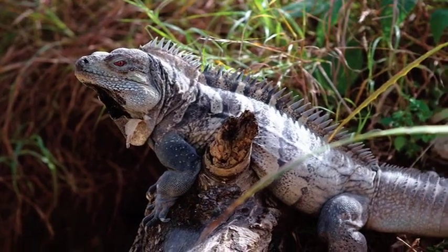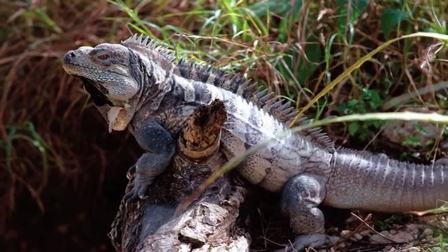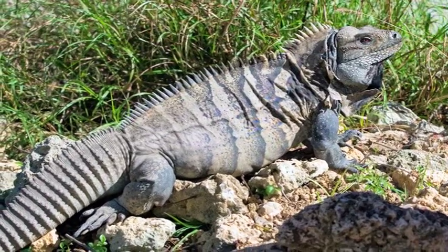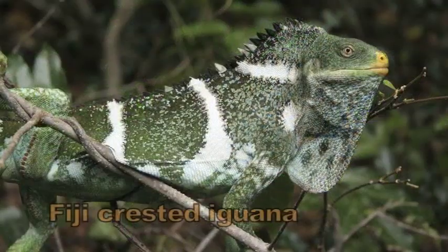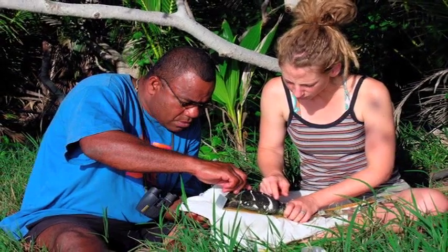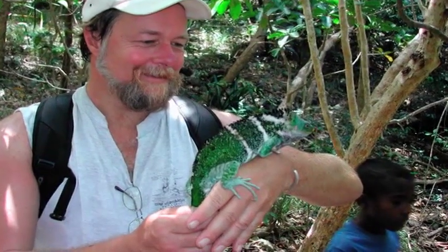The Ricord's iguana has disappeared from most of its historic range and is now known from only three subpopulations in the southwest Dominican Republic. Communal nest sites are vitally important to the continued survival of this critically endangered species, and the IIF is supporting efforts to protect these areas from conversion to agriculture. Additionally, with 99% of the total population of the Fiji crested iguana found on just one tiny island in the South Pacific, the IIF has supported ecological studies to guide future island restoration work.